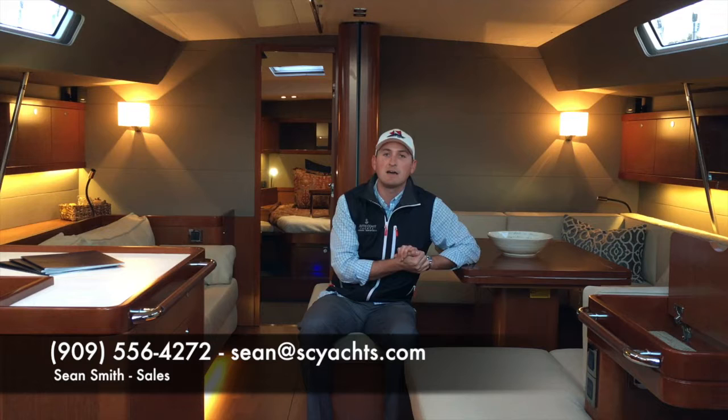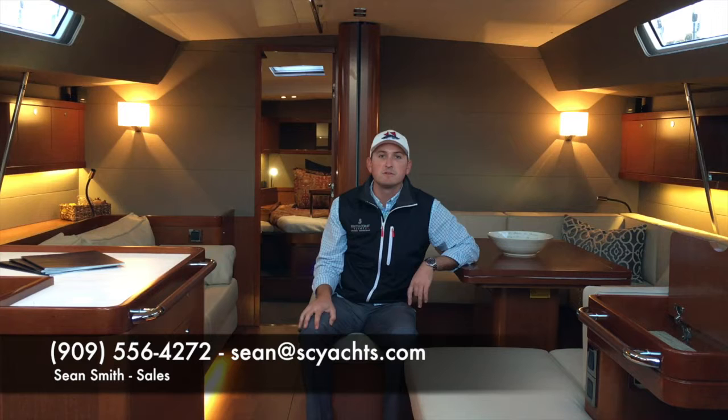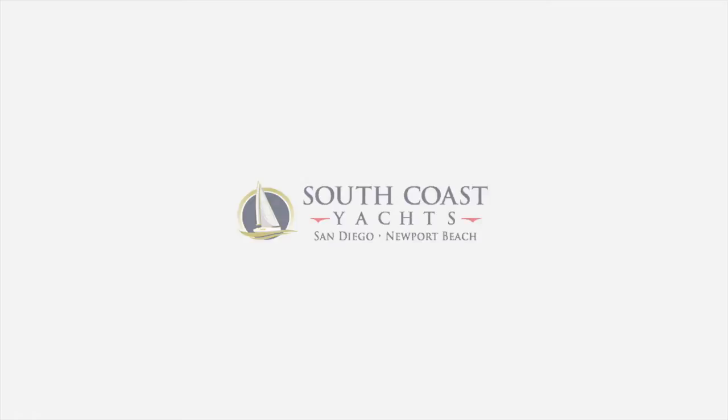Come down and see it. We have 10 boats on display and we'll also be having the First 22s coming out sailing. You can go out and sail on those boats for free during the show if you'd like. Watch the rest of this video — Barrett Canfield, the president of our company, is going to tell you a little bit about each boat that's going to be in the show. Hope you come out and see us. I'm Sean Smith — contact me anytime for any information on any Beneteau power or sailboats.